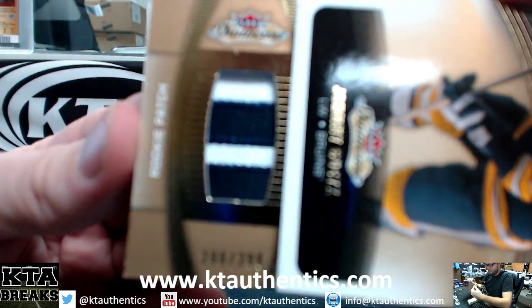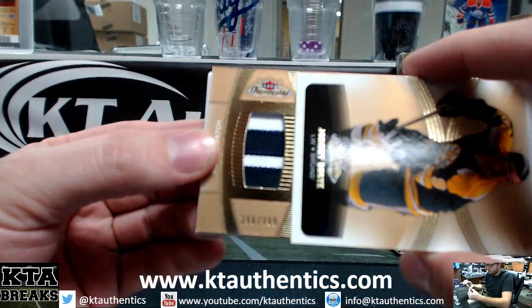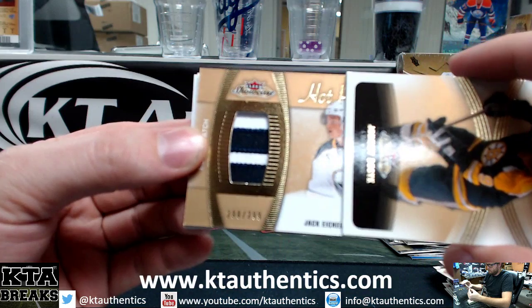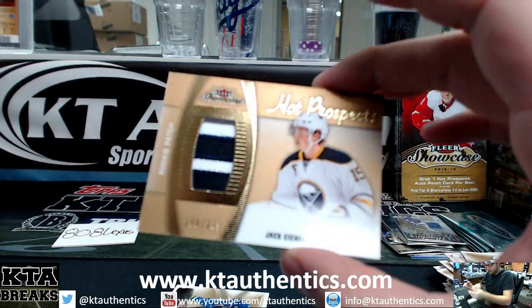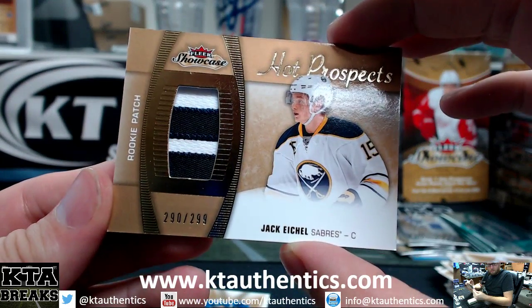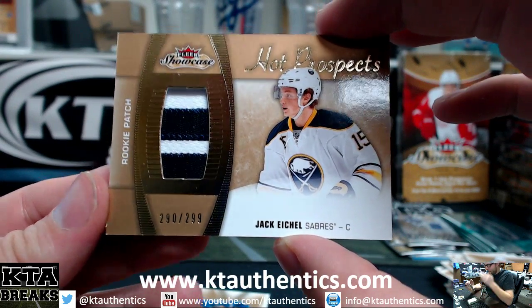This could be a lot of teams. 290 of 299. I thought it was another patch auto — but whoa, we got a jumbo patch! A jumbo patch of Jack Eichel, very nice, at out of 299.